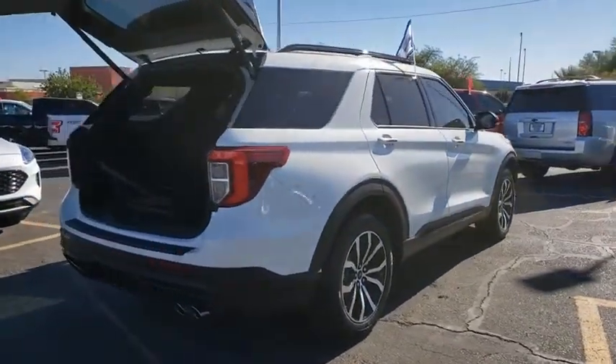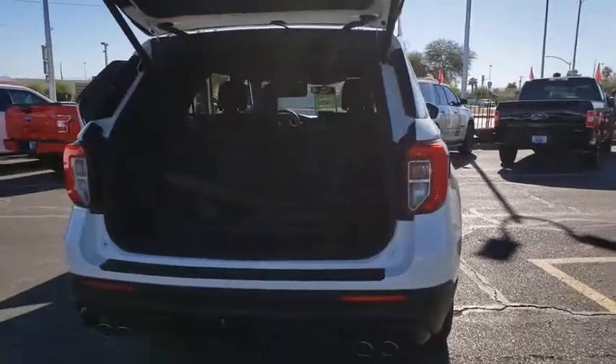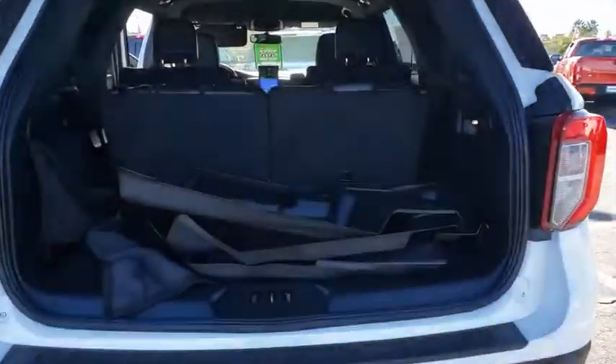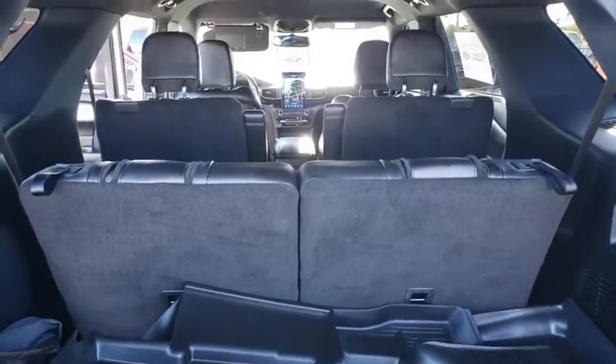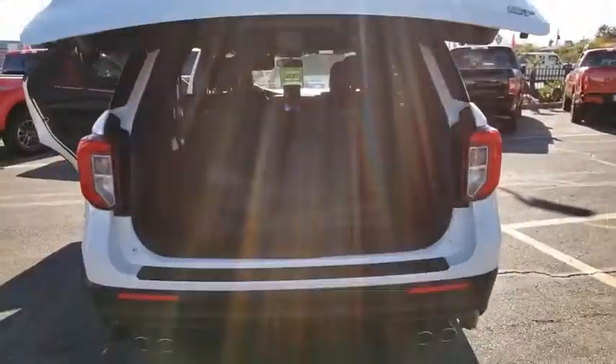Here are some of this vehicle's great options: traction control, power liftgate, navigation system, power passenger seat, Bluetooth, dual airbags, alloy wheels, power steering, four-wheel disc brakes, security system.